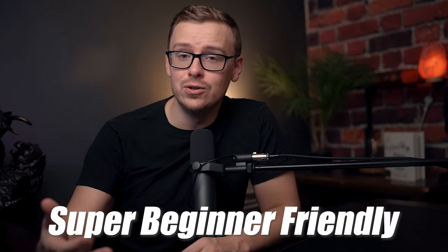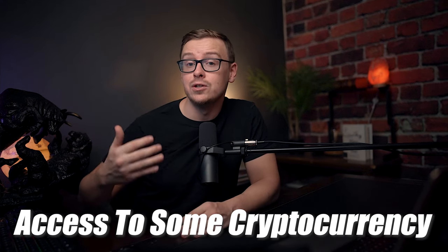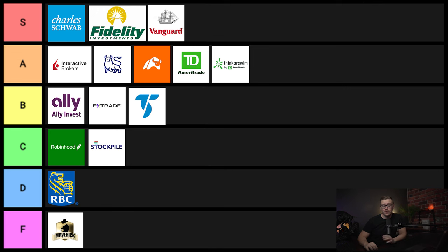Next one on the list is Webull. Webull is, in my opinion, just a better version of Robinhood. It's super beginner friendly and easy to use, but at the same time you have the ability to upgrade to some more advanced options. Webull is good all the way from being a complete beginner to being a relatively advanced investor. You also have access to a few different cryptocurrencies on there, although you technically don't own them. They also have a super good promotional offer. So I'm going to put Webull into S tier.